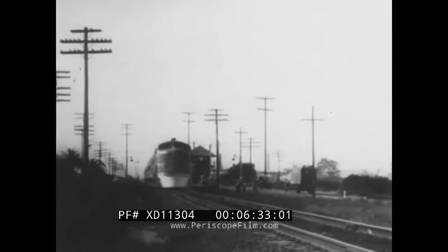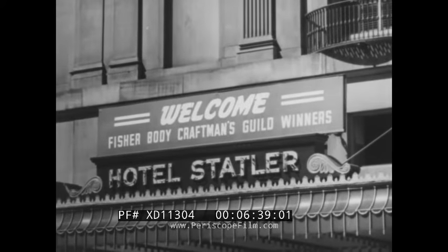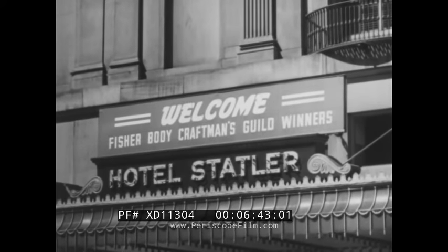This part of the journey would not be imaginary. You'd get aboard a real train and take an actual trip to a Craftsman's Guild convention. You'd get a real thrill traveling to this national affair, and when you arrive, you'd have four days of the most interesting adventures imaginable with all expenses paid by the Guild.